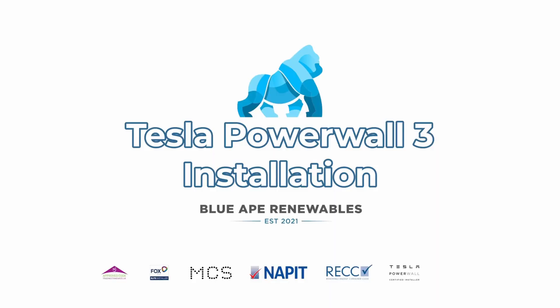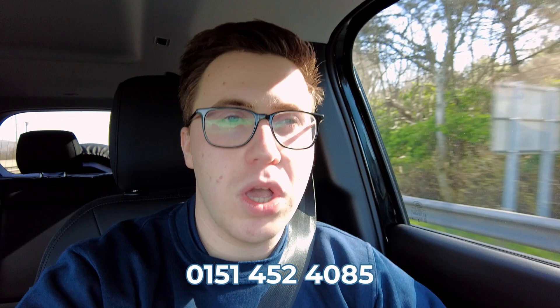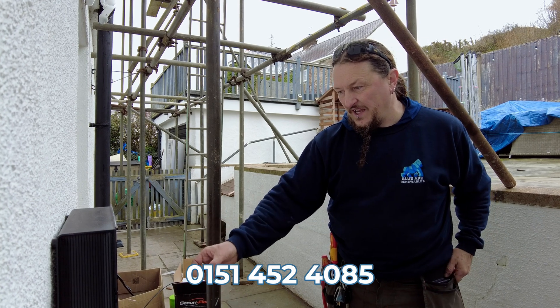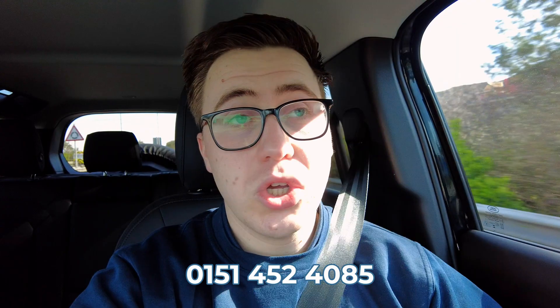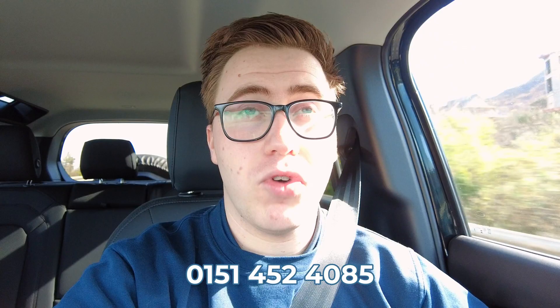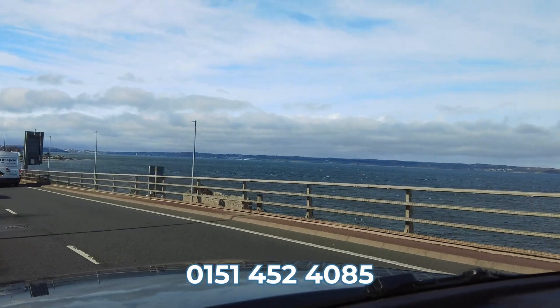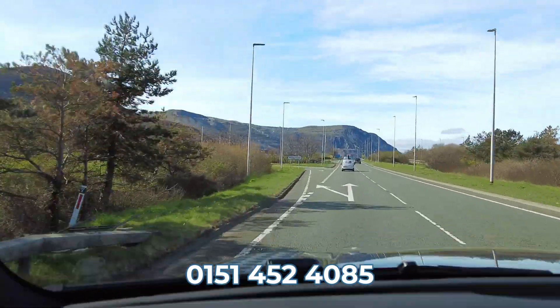Hi everyone, welcome back to the Blue Weight Renewables YouTube channel. Today we are on our way to Phil, who is currently on day two of an installation of a Tesla Powerwall 3. Yesterday, solar panels were also installed for the customer. Today Phil will be commissioning the system and getting it all up and running. I've popped in a couple of clips of the sea, the mountains, and a couple of castles as well.